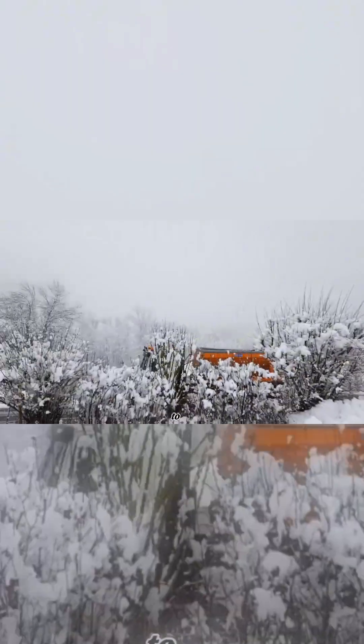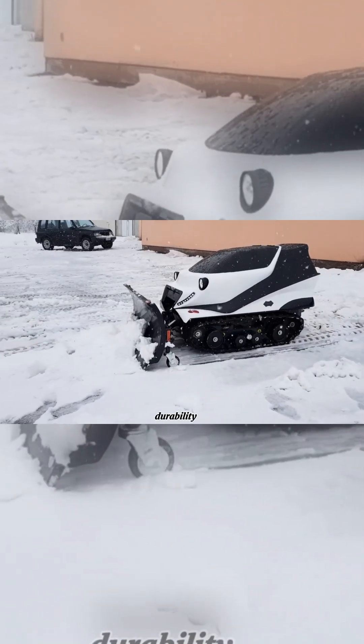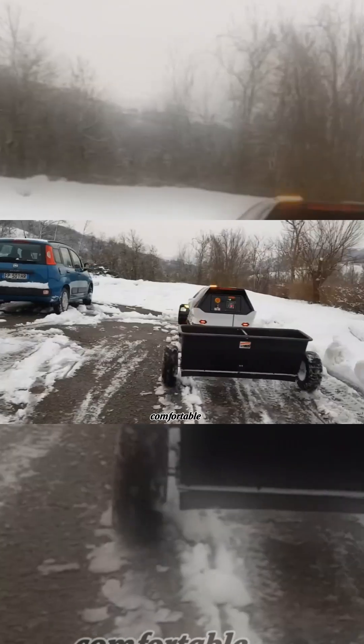Lightweight and easy to handle, the ATR Orbiter is ideal for moving through narrow trails and snowy landscapes. Built with durability in mind, it ensures a comfortable and stable ride.